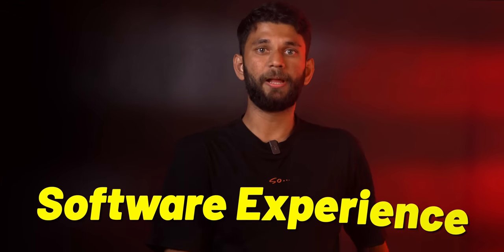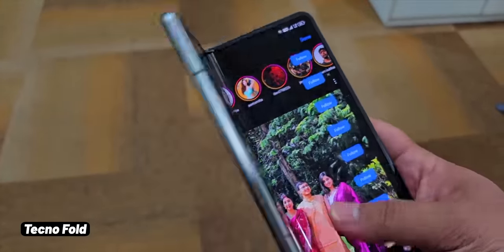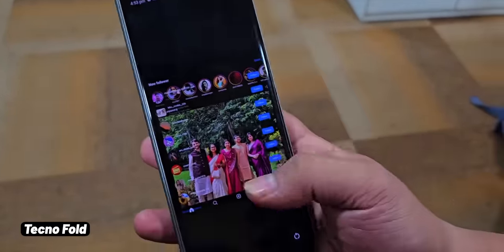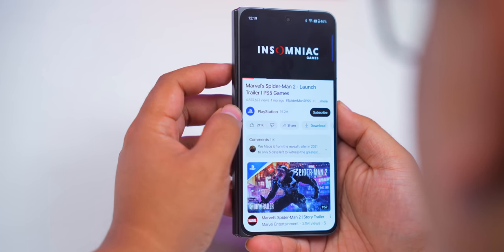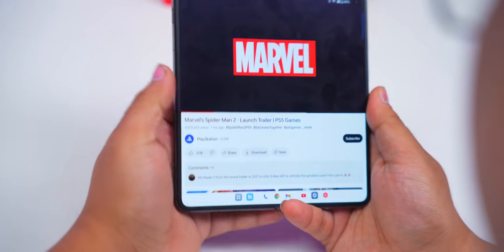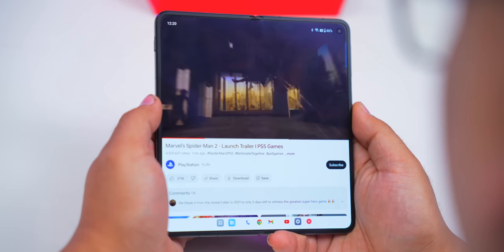The most important aspect of a folding phone is the software experience. We used the Tecno Fold a few months back and the software was just not optimized — Instagram wouldn't open properly on the outer screen. Since this is basically a two-in-one phone, a tablet and a normal phone, brands have to put extra effort into optimizing for both displays. OnePlus has done a phenomenal job here. If you're watching a video on the cover screen and want to watch it on a bigger screen, you just open the fold and the video seamlessly plays in tablet mode — no issues with aspect ratio or jitter.